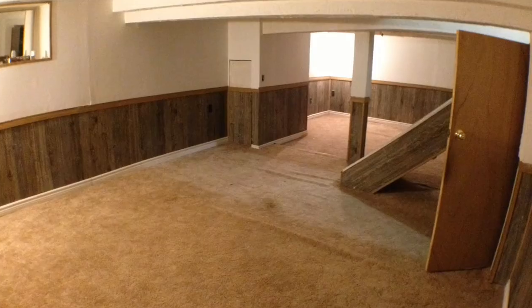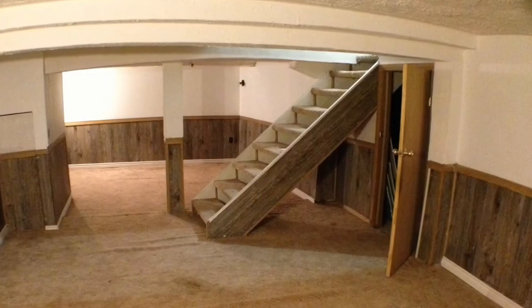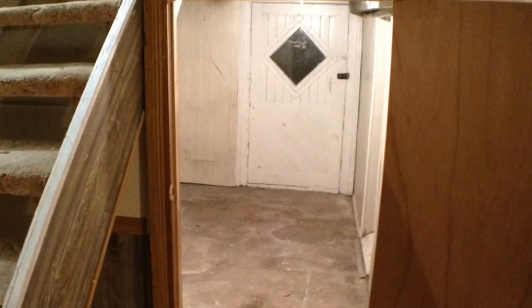Think of this as the before pictures, because it's not beautiful. It needs a lot of work, a lot of cleaning. It still has an attic that we can renovate at some point. It's got a half-finished basement downstairs that we can certainly get some utilization out of too.